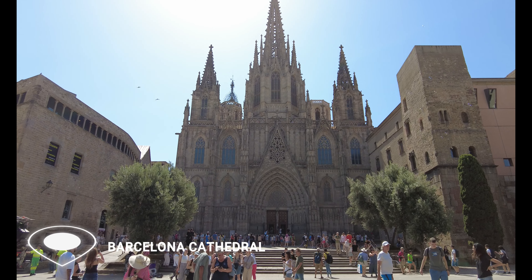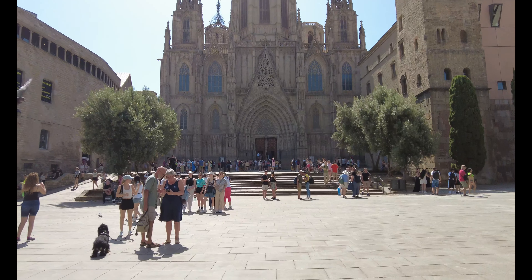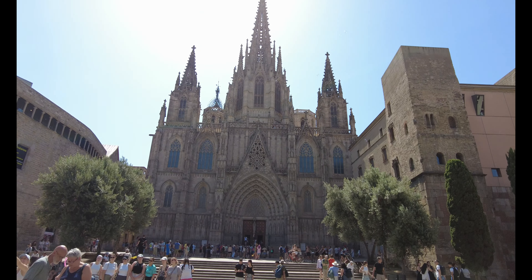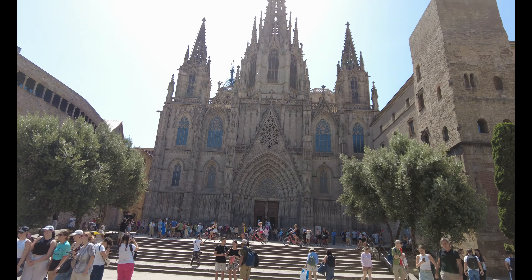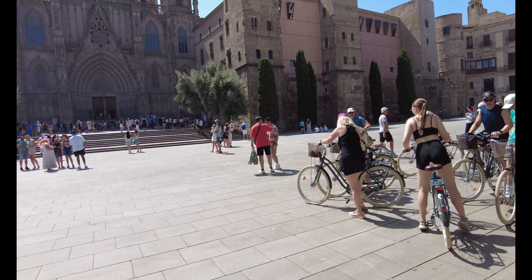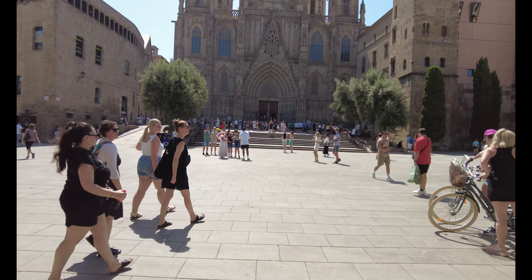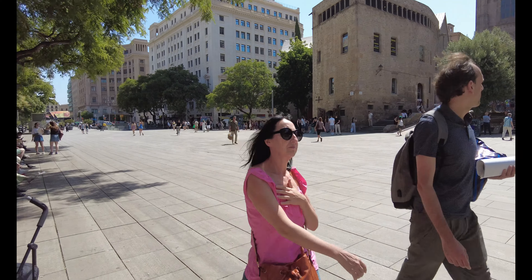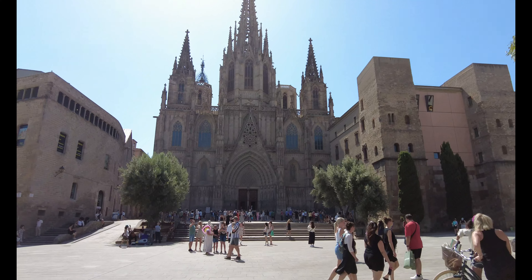Here we have the famous Barcelona Cathedral. Absolutely stunning and took in the region of 150 years to completely build from the ground up. As you can see by the cathedral, so many people come to take a look at this amazing architecture. Everyone taking photos — a really busy spot. One of the main things that you have to come and see when visiting Barcelona.